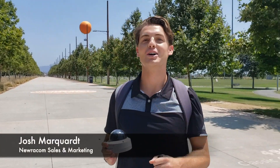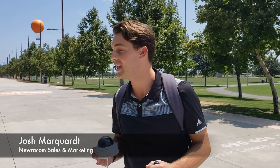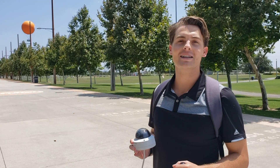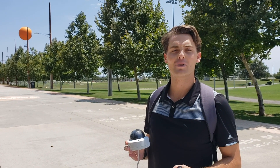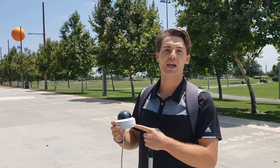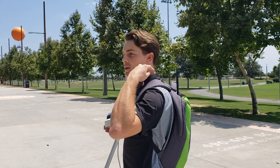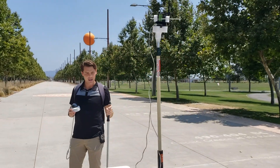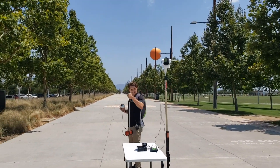Hi, I'm Josh from Neurocom, and today we are at Great Park in Irvine, California. We are going to test the Halo Wi-Fi range. We've got a high-vision camera here and a Halo bridge connected to an access point up here. And we are going to see how far it goes. See ya.